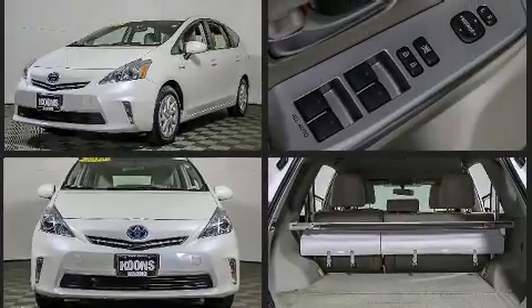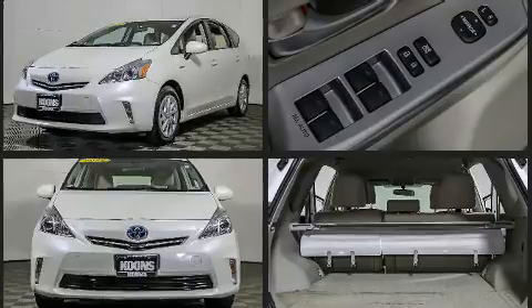Top features include a split folding rear seat, telescoping steering wheel, heated door mirrors, and one-touch window functionality.